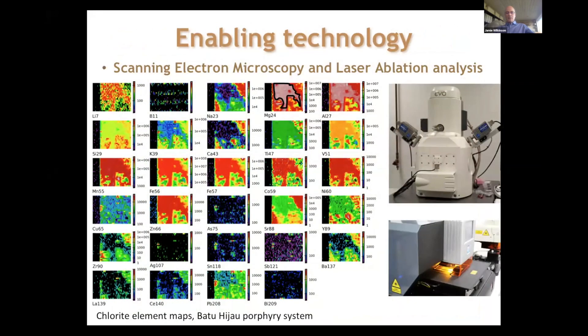On the left you can see resin-mounted polished blocks of these samples, which are used during the analysis. The enabling technology for the technique is a combination of scanning electron microscopy and laser ablation analysis. Using this method, we can identify the minerals of interest in a sample and analyze their trace element and major element composition. The development of laser ablation methodology is critical because it allows us to detect certain elements down to just a few, or even below, parts per million levels.